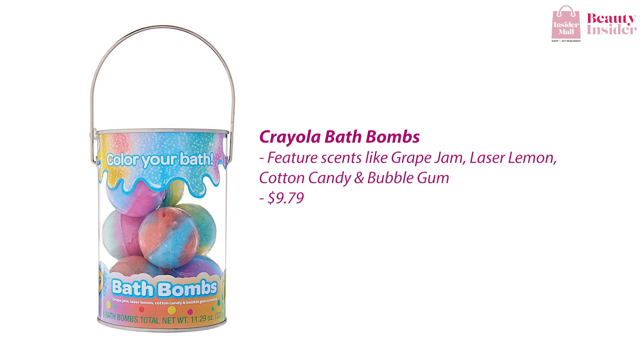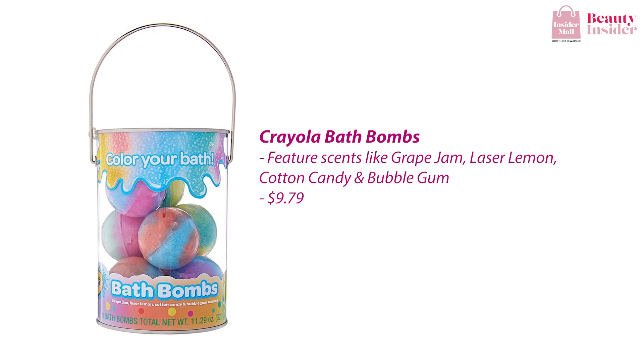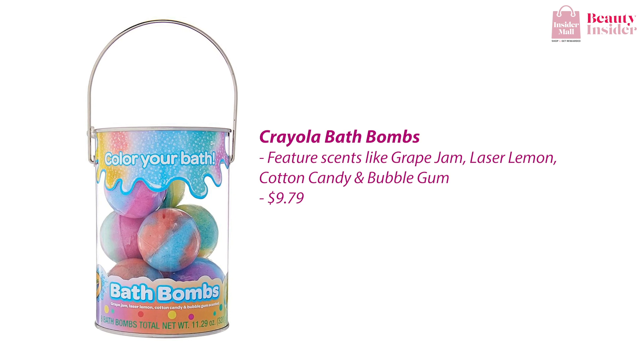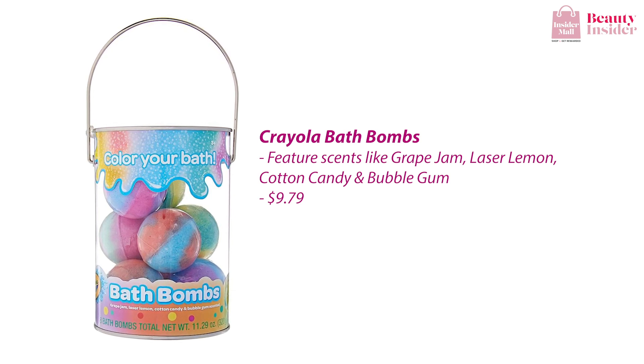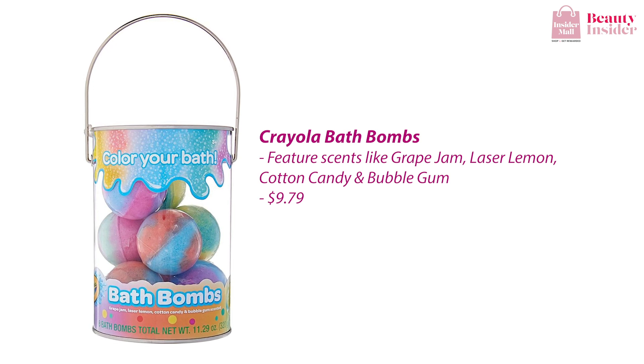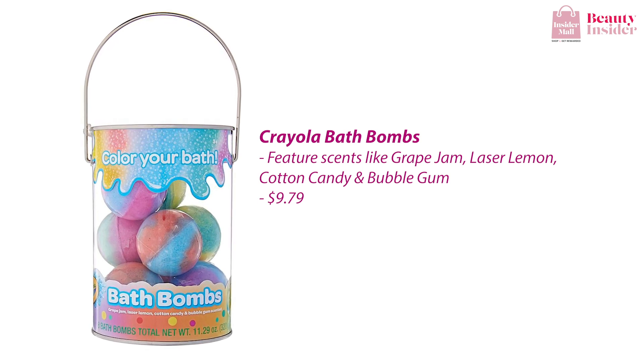This next bath bomb brings back a lot of childhood memories — it's none other than the Crayola Bath Bombs. With a myriad of vibrant colors, expect your bath bomb to turn your water into a canvas-worthy watercolor paint. These bath bombs feature four different sweet-smelling scents: grape jam, laser lemon, cotton candy, and bubble gum.